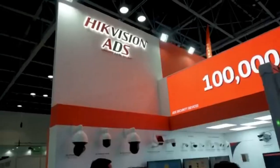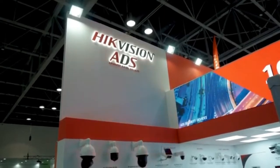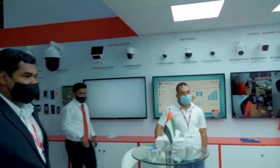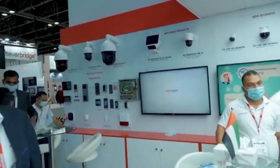We, like ADS, are the national distributors here in Dubai. We distribute all the HikVision products. We have our project series, we have our channel products, we have our physical security products, and we have some of the latest products.